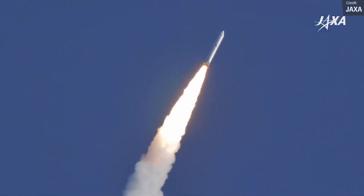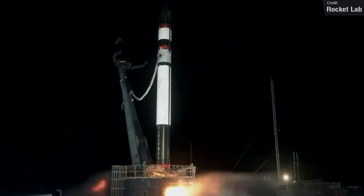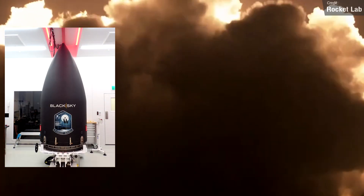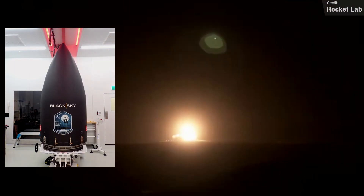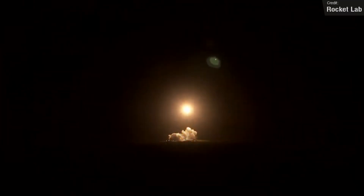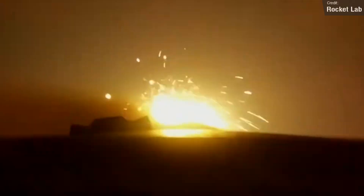The next launch we expect to see this week will be Rocket Lab's latest Electron mission, and will be the second of four dedicated launches for BlackSky, a geospatial intelligence service from American aerospace company Spaceflight Industries Incorporated. The launch will take place from the Mahia Peninsula in New Zealand, and on board will be BlackSky 10 and 11, which are both Earth observation satellites headed for low Earth orbit.